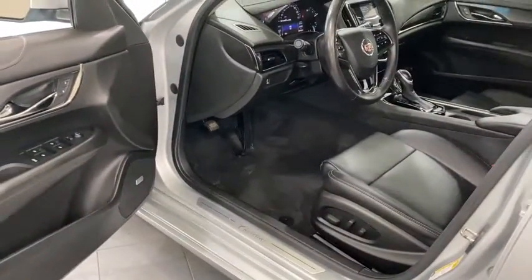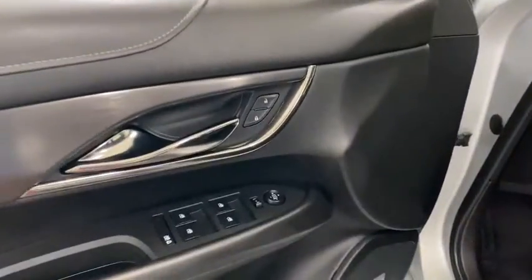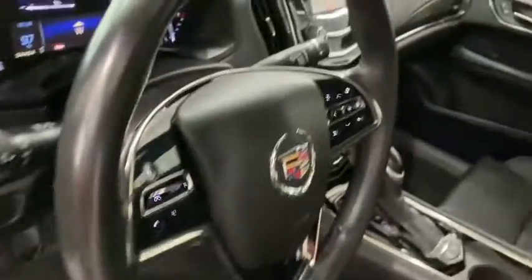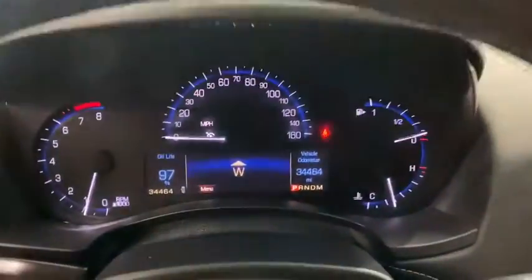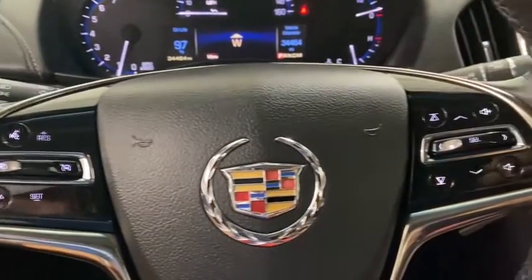Power passenger seat, traction control, air conditioning, dual airbags, power steering, four-wheel disc brakes, AM FM stereo radio, trip computer, rear window defroster, power windows, compass, electronic stability control.